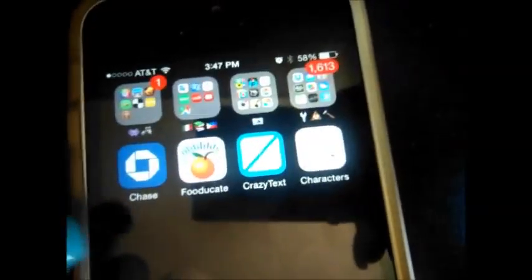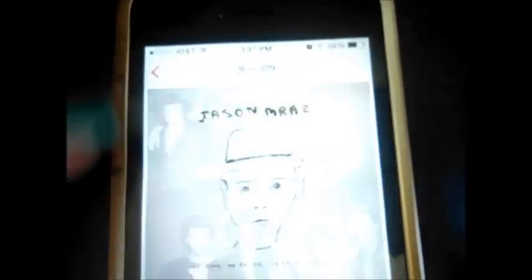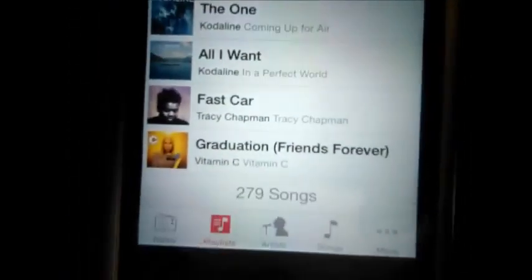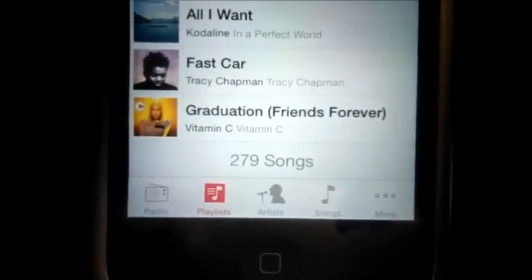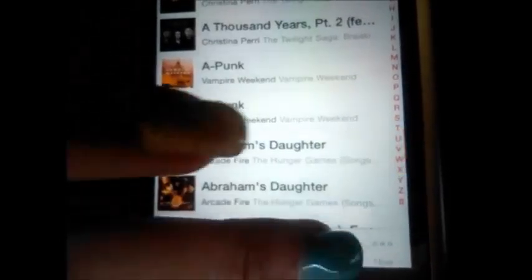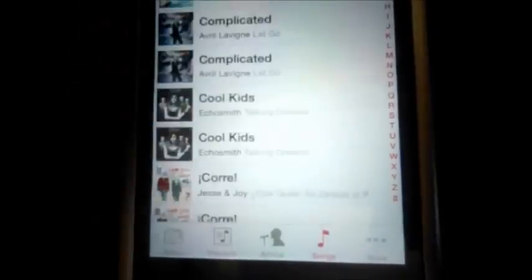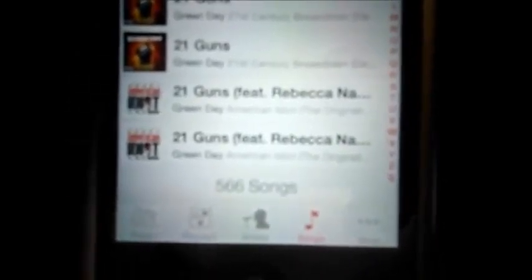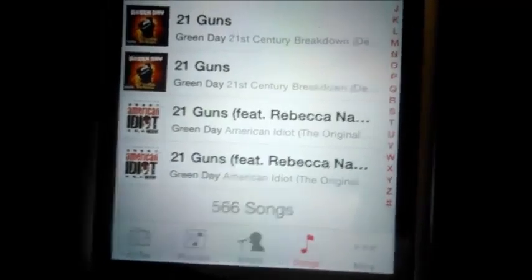I don't really have many apps because of the limited space, but I have a whole bunch of music. These are all my good songs which I play all the time — I have 279 of those. But all my songs total I have 566 songs.